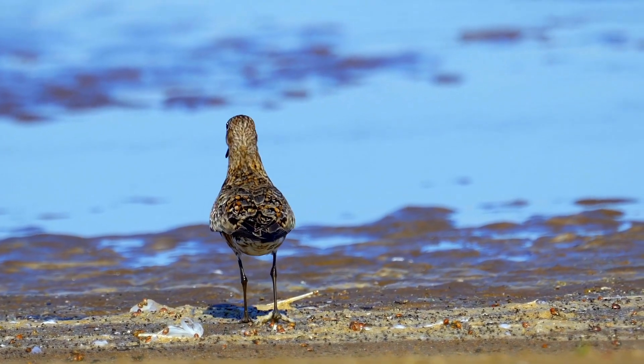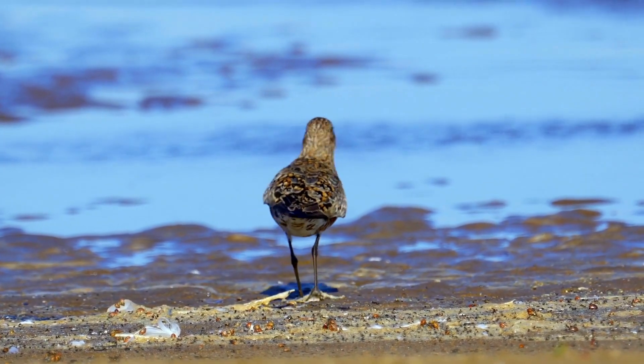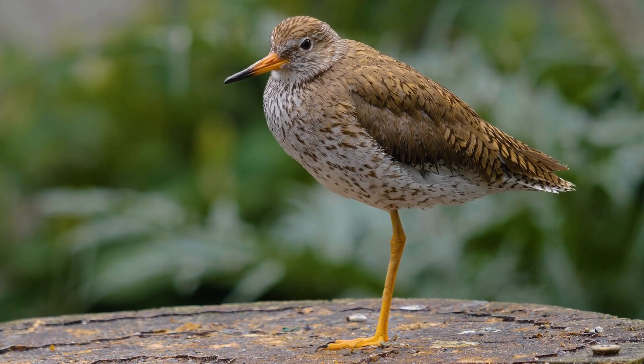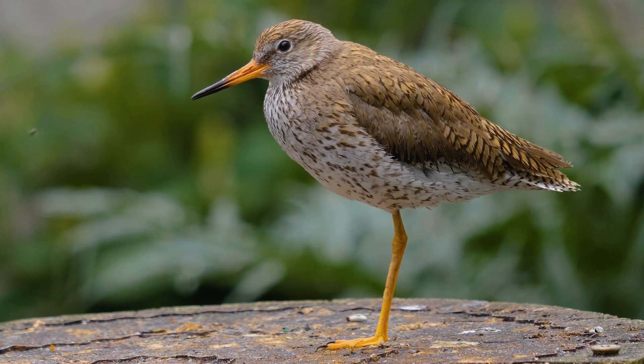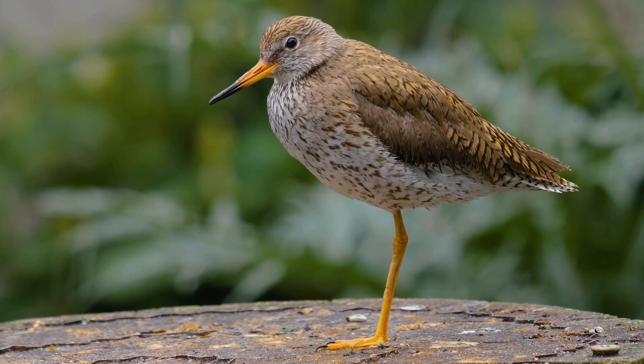Sandpipers are known for their fascinating flocking behavior. They gather in large numbers, moving together in synchronized patterns along the shoreline, creating a mesmerizing display of unity and coordination. Nesting is a critical period in the life of a sandpiper.